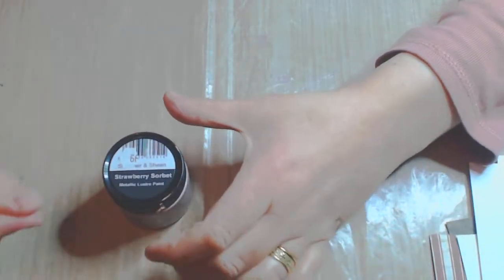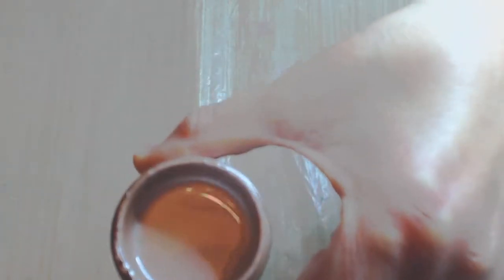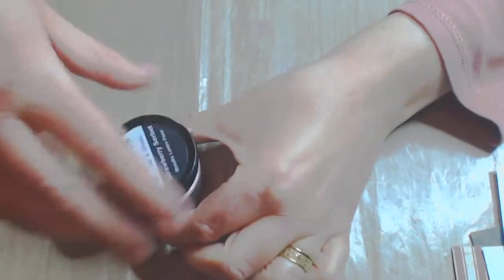I also bought this metallic lustre paint. It is part of the Sweet Poppy range and this colour is strawberry sorbet. As you can see it is pretty yummy — it is sort of a pinky peach, which is lovely. I've just got that all over my fingers but not to worry!